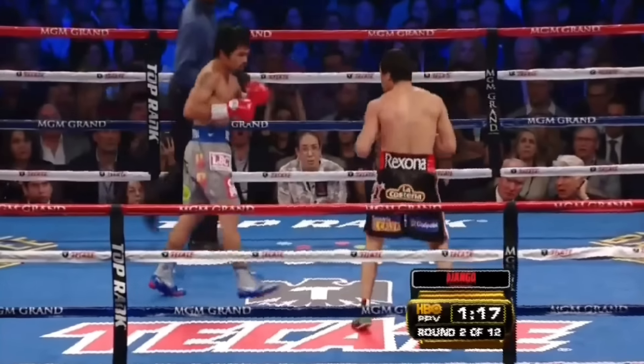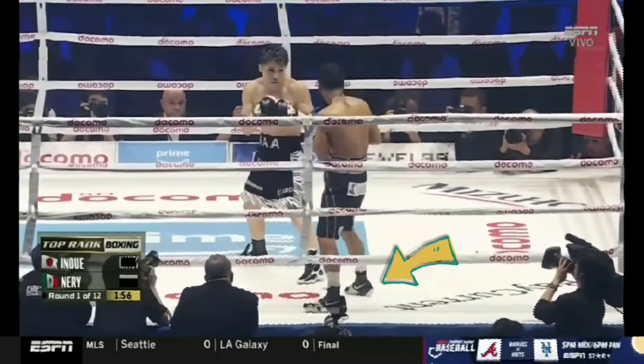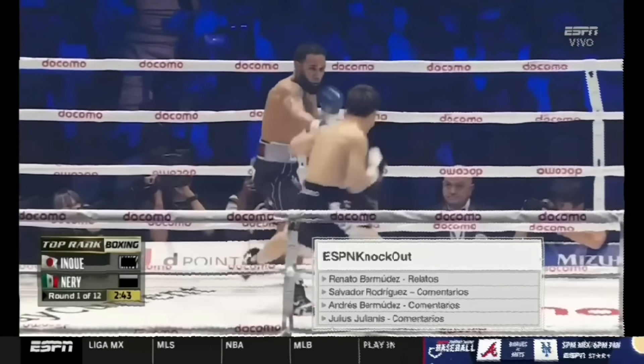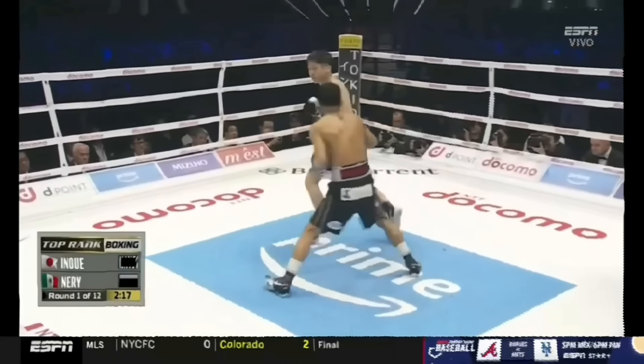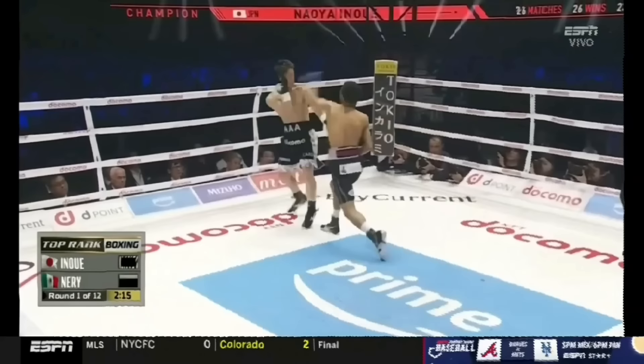If we look at the foot positioning, Neri predominantly maintains outside foot positioning while Inoue remains on the inside. And while neither foot positioning is objectively good or bad, in a battle of wide rear hands, Neri had better position to land.